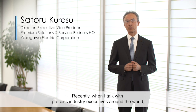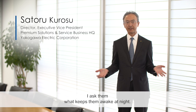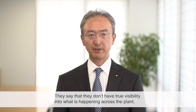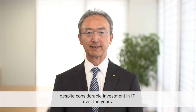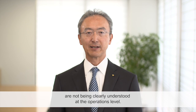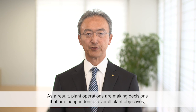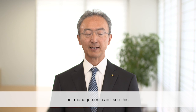Recently, when I talk with process industry executives around the world, I ask them what keeps them awake at night. They say that they don't have true visibility into what is happening across a plant, despite considerable investment in IT over the years. They also say that the management objectives they communicate are not being clearly understood at operations level. As a result, plant operations are making decisions that are independent of overall plant objectives, but management can't see this.